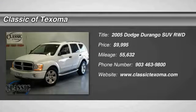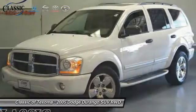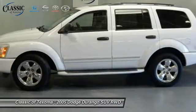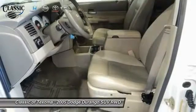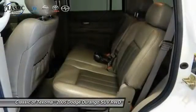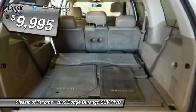2005 Durango. The Durango allows you and your family to travel in style and comfort while towing your camper or boat. It offers more interior room and towing capability than most midsize SUVs and has an available third row of seating. Underneath are sturdy body-on-frame mechanicals and the option for a powerful V8 engine, and is priced below $10,000.